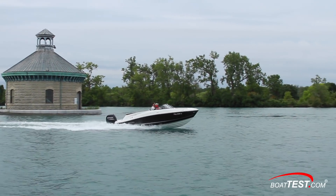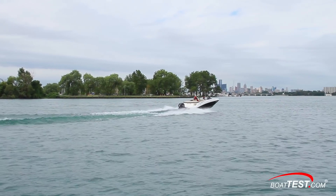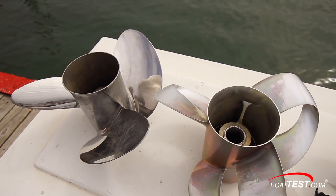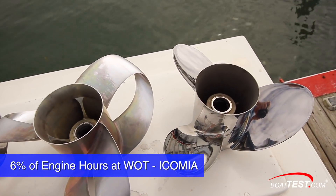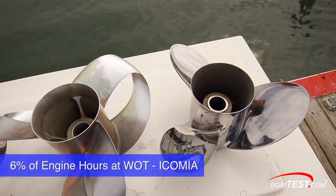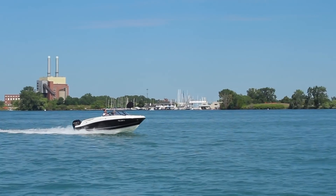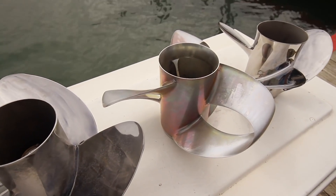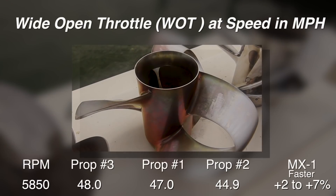Everyone's anxious to know which prop is fastest at wide open throttle — that's why we left top speed off all the previous charts. It's a rarely used speed in most boats, and ICOMIA says it only accounts for 6% of engine hours. Typically, boats that are fast at the low end or mid-range are slower at wide open throttle. So the winner is the all-new, dare we say revolutionary, Shero MX-1 prop — from nearly 2% to nearly 7% faster at wide open throttle at 5,850 RPM.